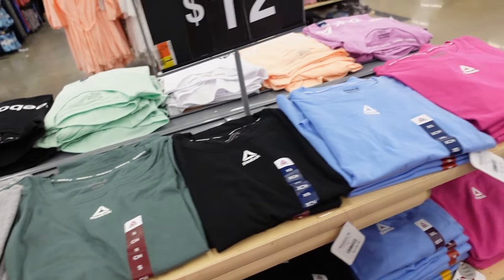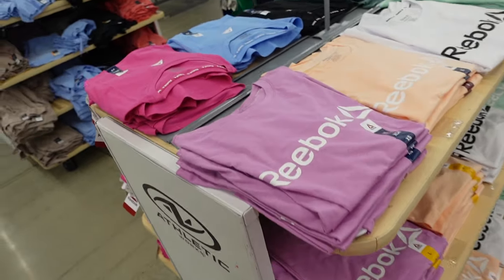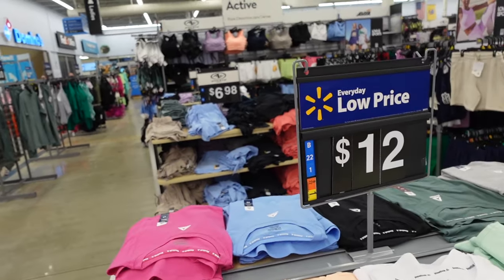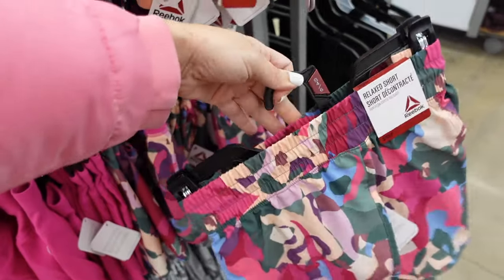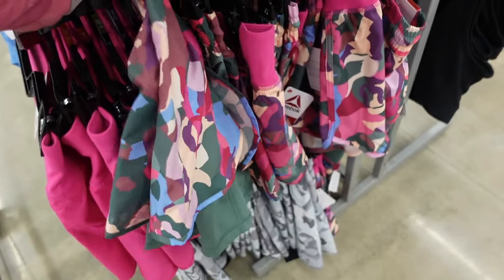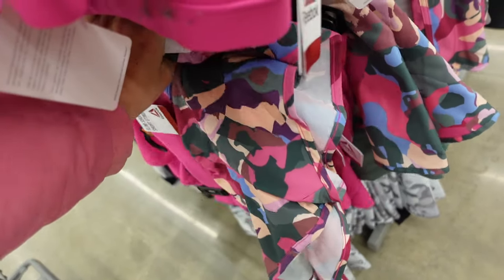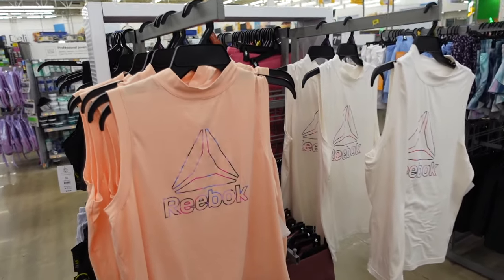These Reebok tees match back to soft shorts with an elastic waistband, side pocket, flowy, with bike shorts built in. Also an option with the soft waistband. Shorts are $18. New prints include the gray leopard. New mock neck tops from Reebok are a soft microfiber wicking material, sleeveless, relaxed fit in pink, peach, and white with the multi-colored logo. They're $14.